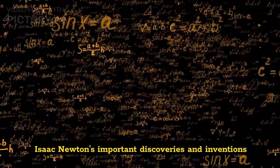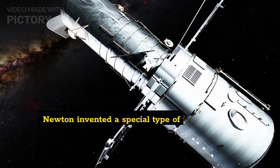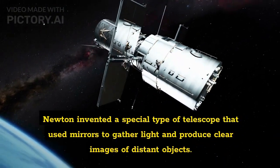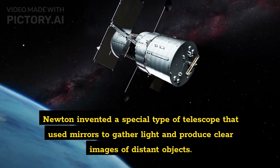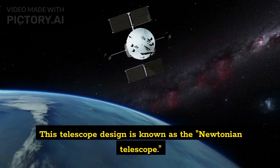Isaac Newton's Important Discoveries and Inventions. Reflecting Telescope: Newton invented a special type of telescope that used mirrors to gather light and produce clear images of distant objects. This telescope design is known as the Newtonian Telescope.